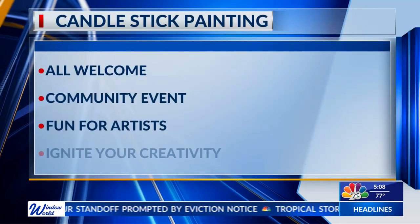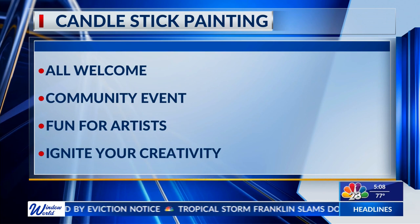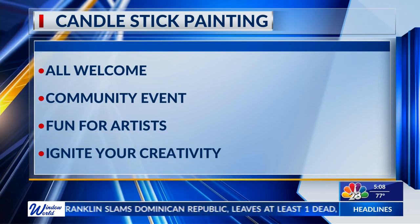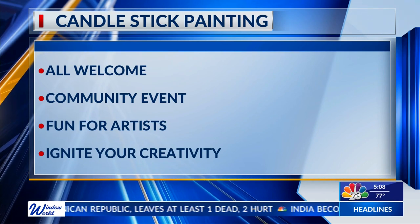We're going to add this one to the list — you, me, all our co-workers, everybody, we're going to go to this. It's a pretty unique one, actually. I want to officially welcome you to the world of candlestick painting, my friend. There's going to be a special event that will allow attendees to design beautiful patterns and colors on the bodies of various candlesticks for decoration and for use.